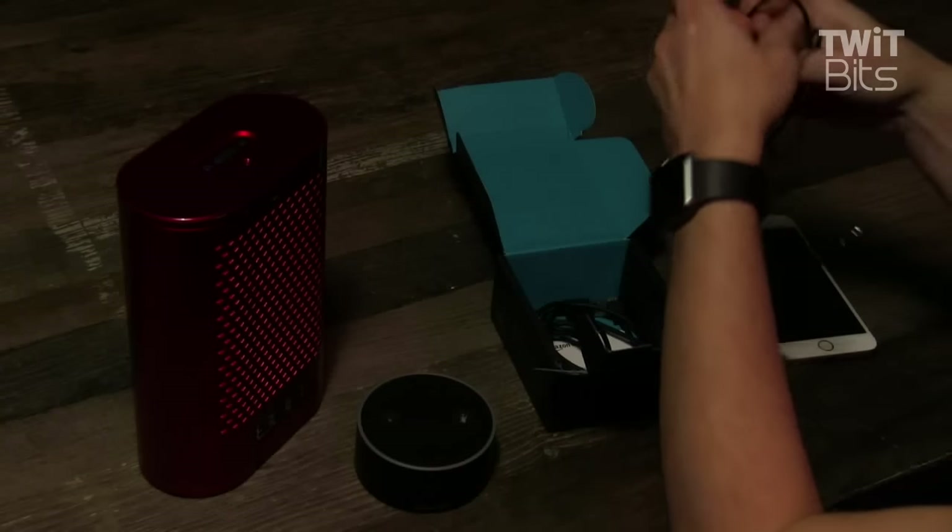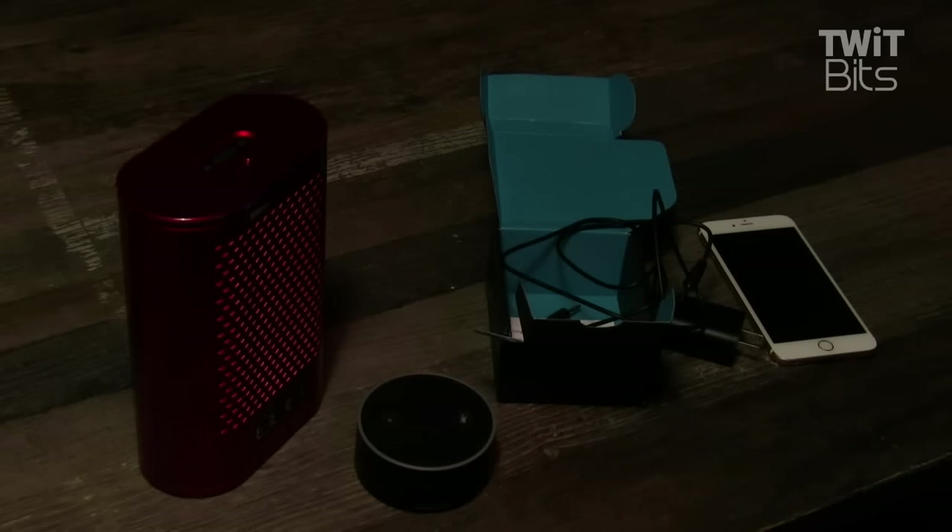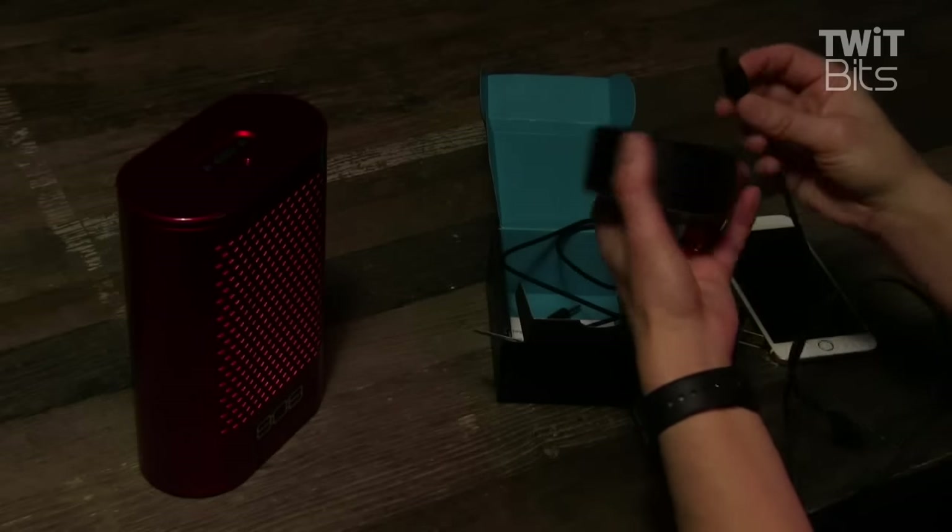The speaker in the Dot is not so great. Some say the speaker in the Amazon Echo isn't so great either, but it's always supplied more than adequate sound for me. I use Dot for alarms, listening to news, weather, podcasts, and music in the morning.